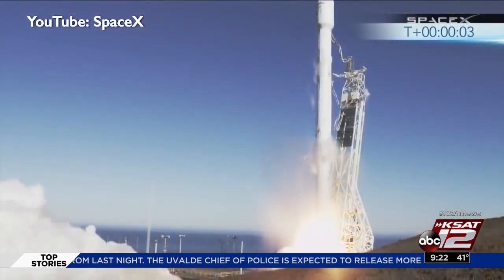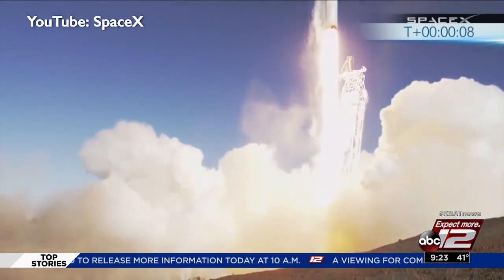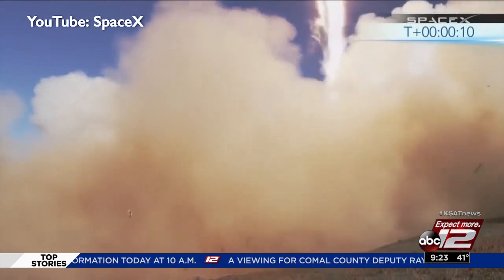Liftoff. From there, they could launch in an eastward direction over a large body of water and shoot that gap between Cuba and Florida and then off into space.